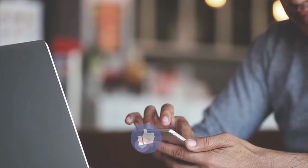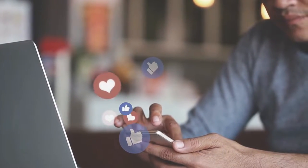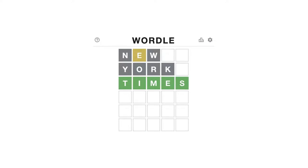Hello, and welcome back to AzoTech Media. In this video, we list some of the best Wordle game alternatives to play.